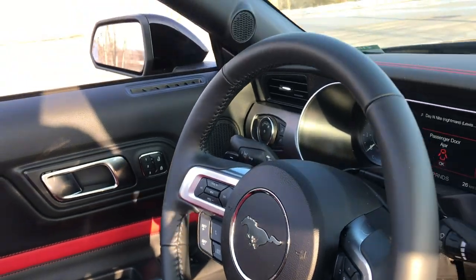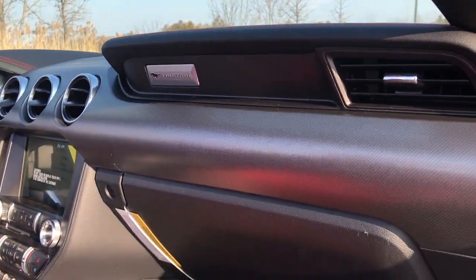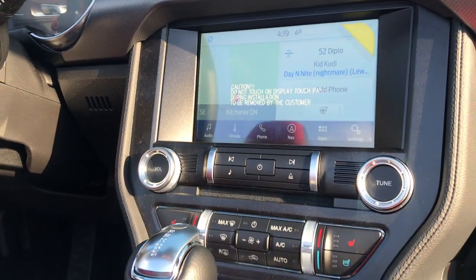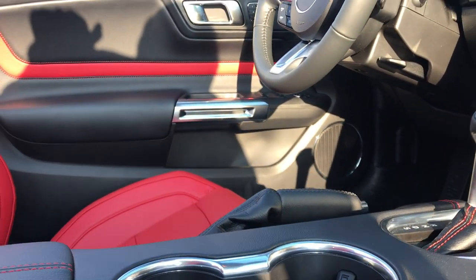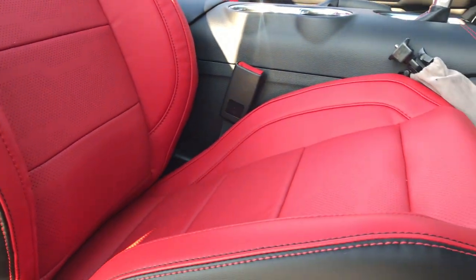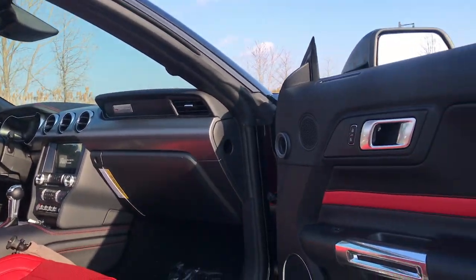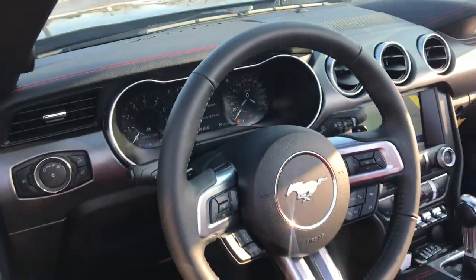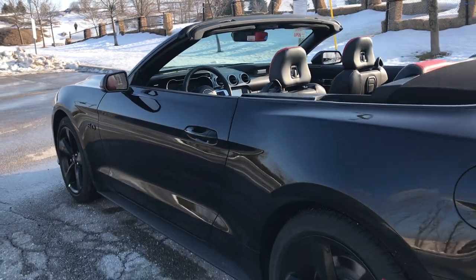That's pretty much it for the interior of the Mustang GT convertible. I think it looks really good. I've reviewed the Showstopper Red interior before and thought it looked good on the coupe, and I think it looks great on the convertible, especially with the black accent package — it does a really nice contrast. Let's take a look at the price.